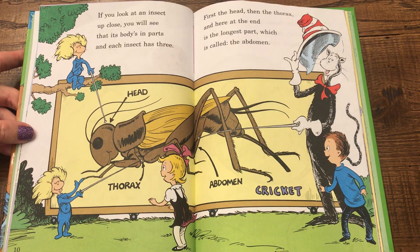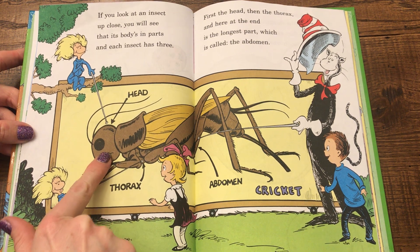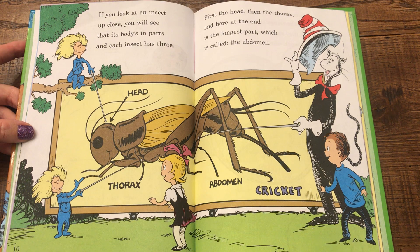If you look at an insect up close, you will see that its body is in parts and each insect has three. First, the head and then the thorax. And here at the end is the longest part, which is called the abdomen — and this is a cricket.